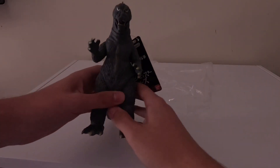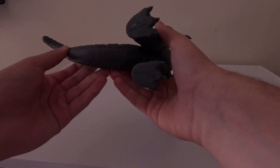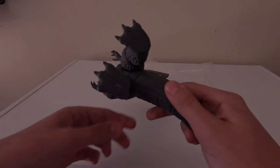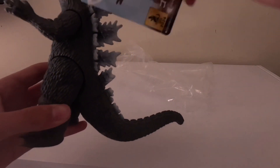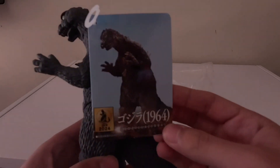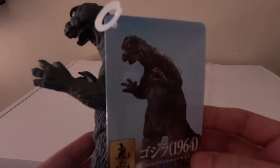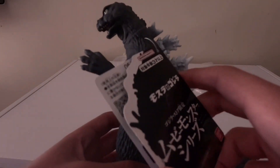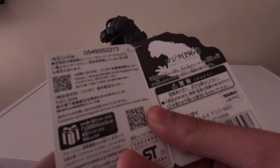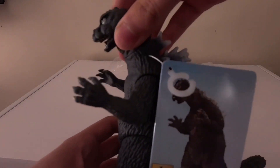Godzilla 64 — this is actually a new Bandai Movie Monster Series figure that just came out. This guy is also a Godzilla store exclusive as well. Just trying to look on here for any smudges or anything. Here's the tag as well — really nice looking tag with Godzilla 64, with the Godzilla trademark on all the figures there. And this is really interesting: the back of the tag features not Godzilla's dorsal plates, but Godzilla's hands.